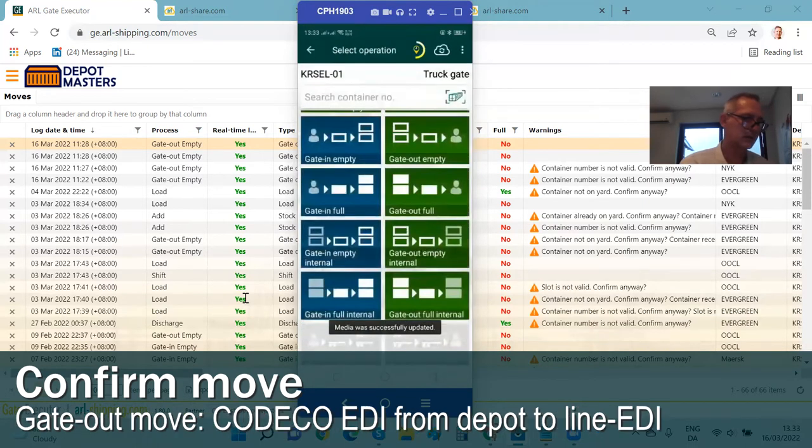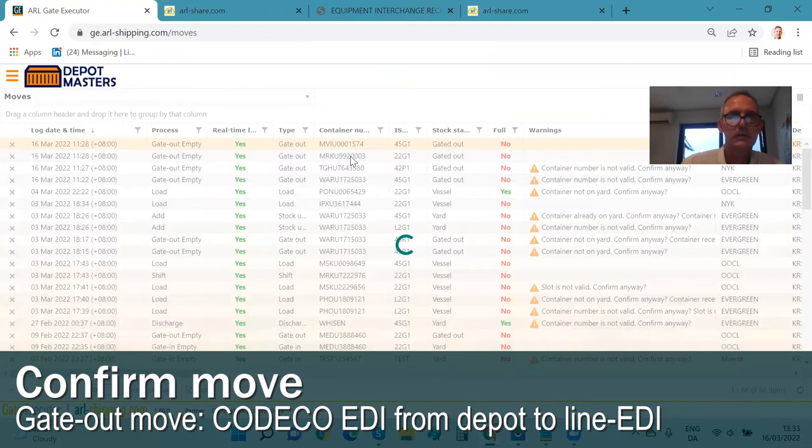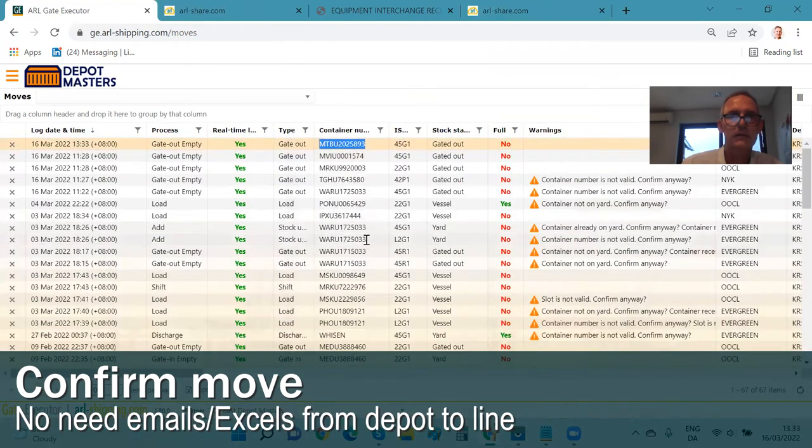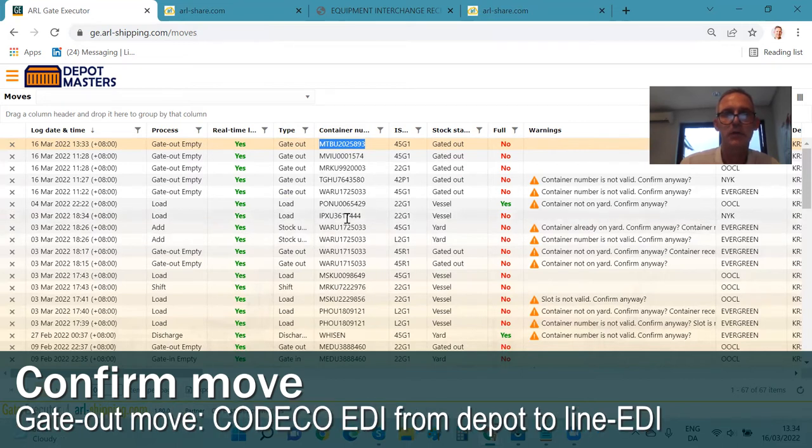All of this is now, when confirming the move, synchronized to the cloud. We will go back to the cloud, refresh the screen, and we will see that a new container number appears — it is received. Based on the setup done in advance, the fact that this actual container number has now been released on behalf of the shipping line for this particular release number or booking number means that an EDI message is generated and sent off to the shipping line automatically, updating the shipping line's in-house tracking system automatically. Within something like 30 to 45 minutes, the shipping line can check their in-house tracking system and this move has been recorded automatically.